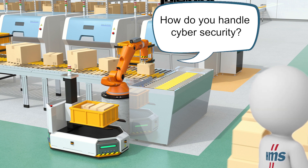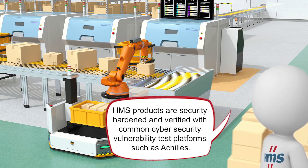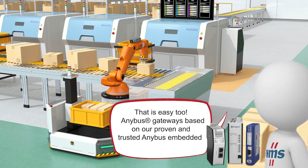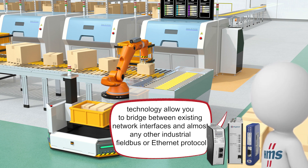How do you handle cybersecurity? HMS products are security-hardened and verified with common cybersecurity vulnerability test platforms such as Achilles. What if I already have an existing network interface? That's easy too! Anybus Gateways, based on our proven and trusted Anybus embedded technology, allow you to bridge between existing network interfaces and almost any other industrial fieldbus or Ethernet protocol.